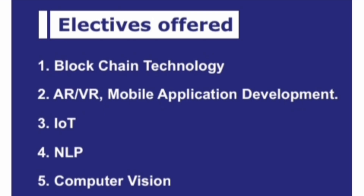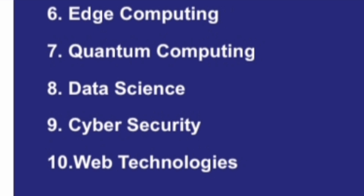What are the different electives available in the CSC branch? Starting from Blockchain Technology, AR/VR and Mobile Development, Internet of Things, Natural Language Processing, Computer Vision, Edge Computing, Quantum Computing, Data Science, Cyber Security, and Web Technology. So around 10 electives are available — that is a good thing.